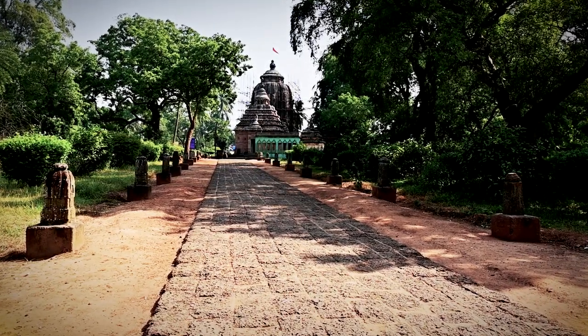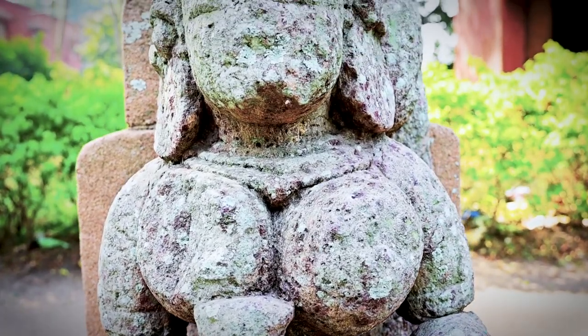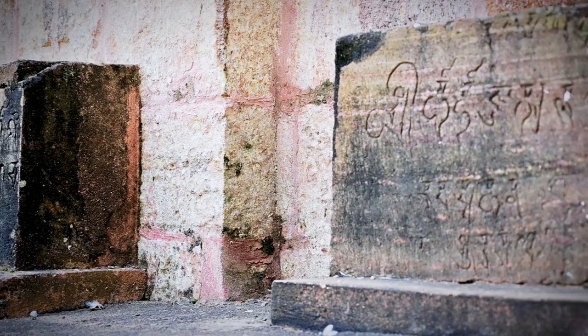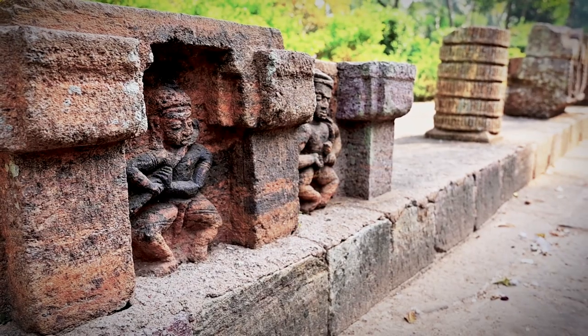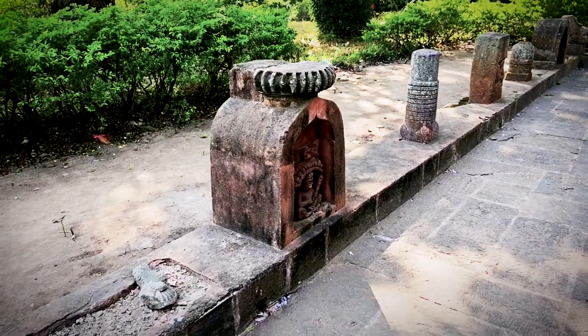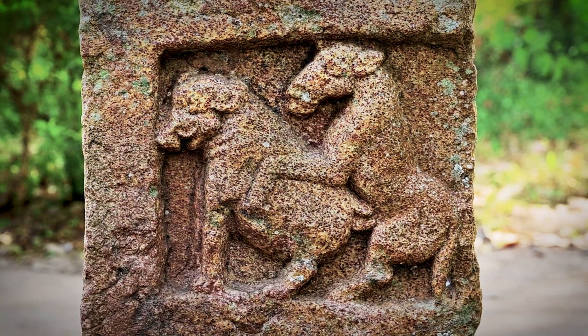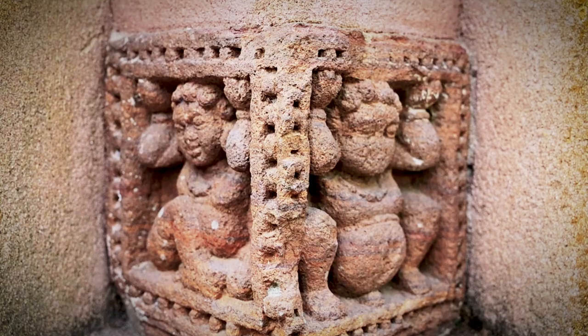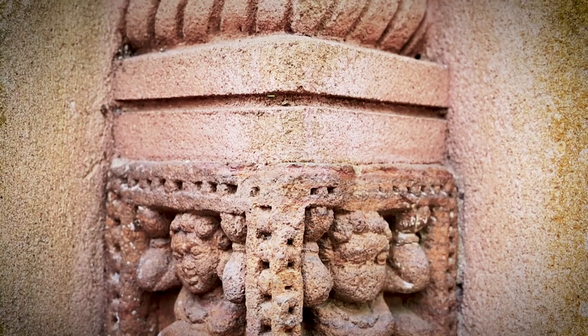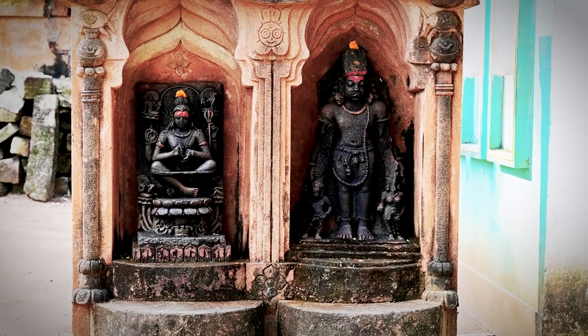You can see a large number of sculptures strewn all around the Trilochaneshwar temple. Dating from the 8th to the 14th centuries, these include architectural fragments, inscriptions, miniature temples, votive shivalingas, and various mythological and erotic figures. These are the remnants of a large number of temples that once stood here but were destroyed over time.